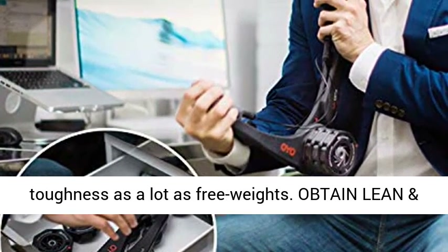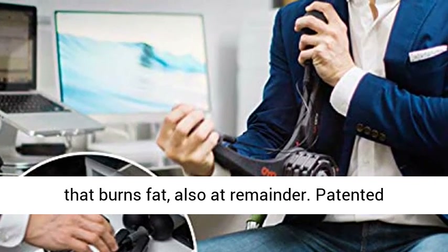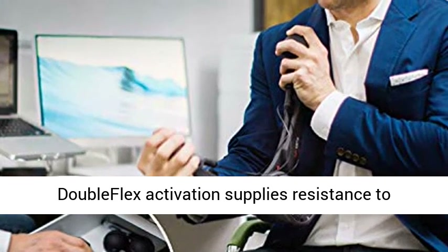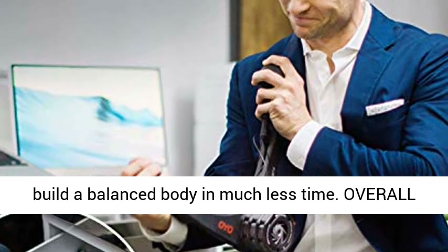Get Lean and Fit Fast. Spiriflex develops lean muscle that burns fat, even at rest. Patented Dual Flex Activation supplies resistance to opposing muscle groups in each motion, so you can build a balanced body in much less time.